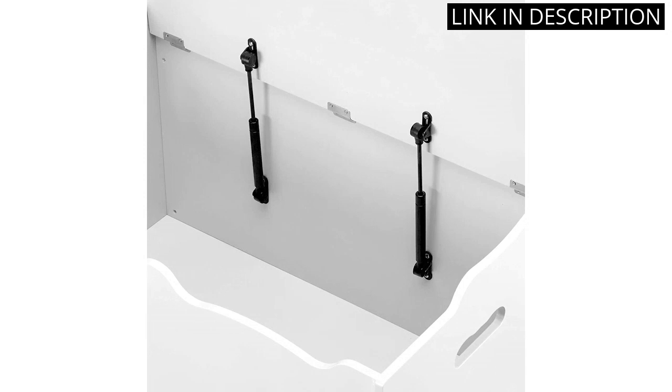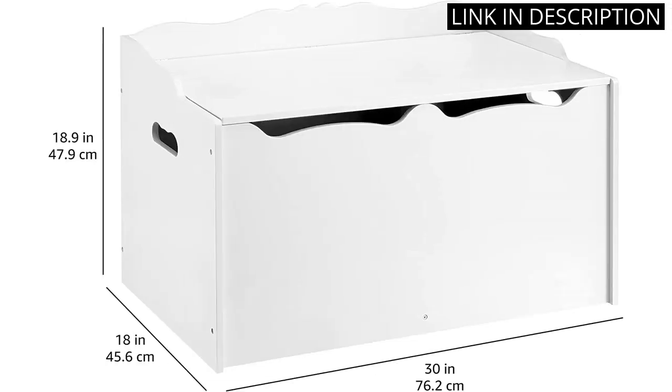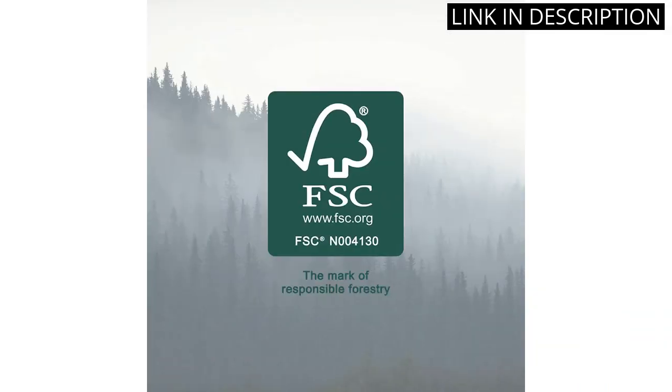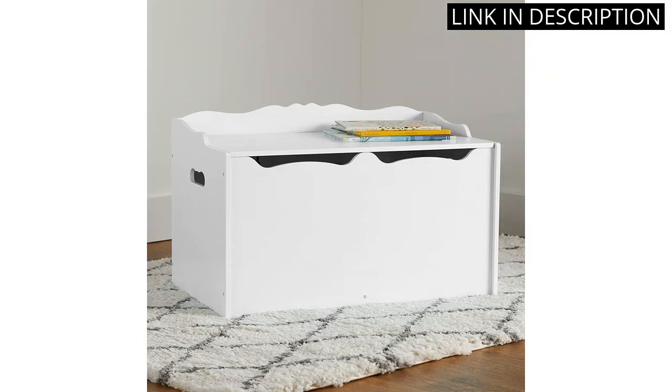The construction is sturdy and the lid stays open, making it easy for little ones to access their toys. Overall, I highly recommend this product to anyone looking for a practical and stylish storage solution for their child's toys.